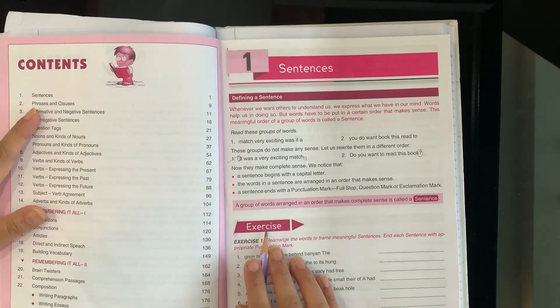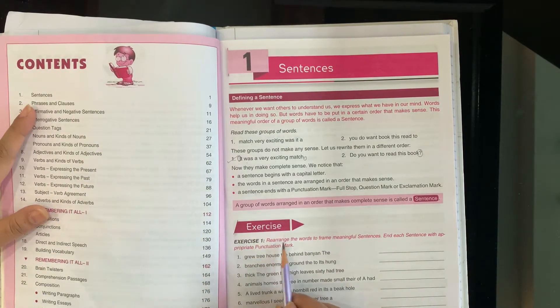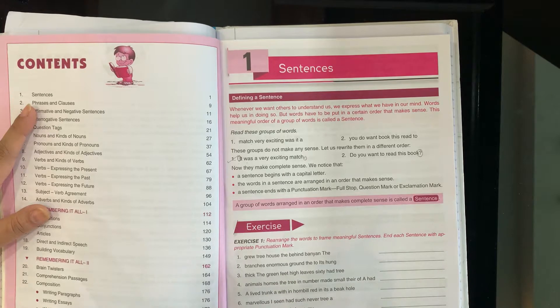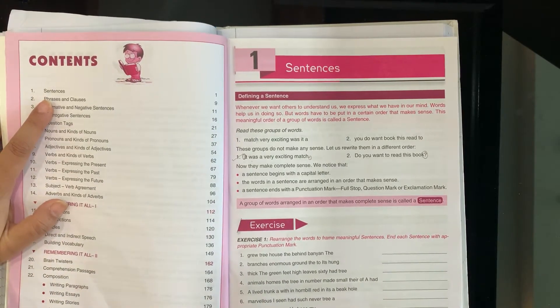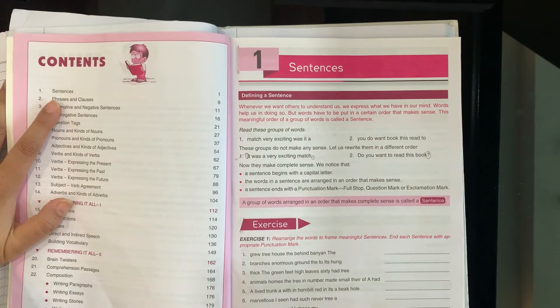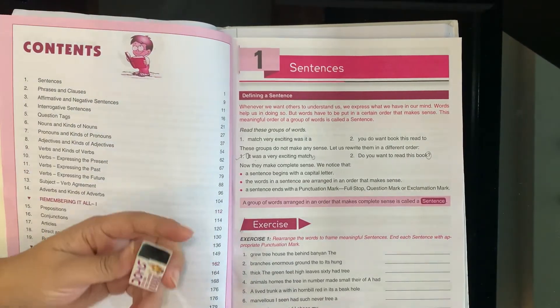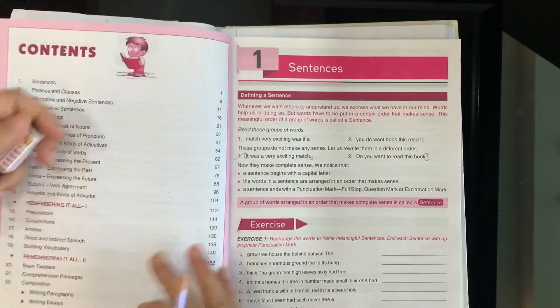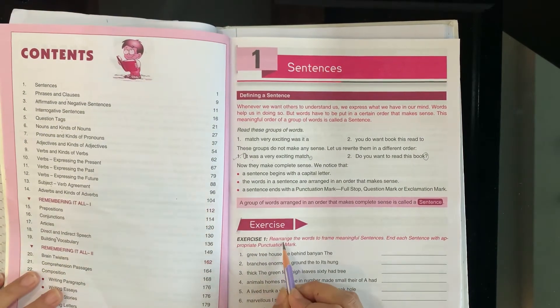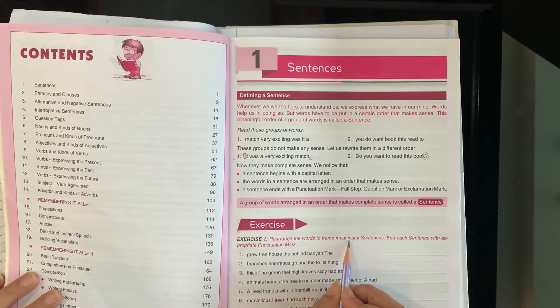Let's start our first exercise. Rearrange the words. Carry a pencil in your hand — a sharpened pencil. Everyone will use a sharpened pencil. Nobody will use a blunt pencil; it will spoil your handwriting. See, ma'am is also sharpening the pencil once again. Sharpen it.